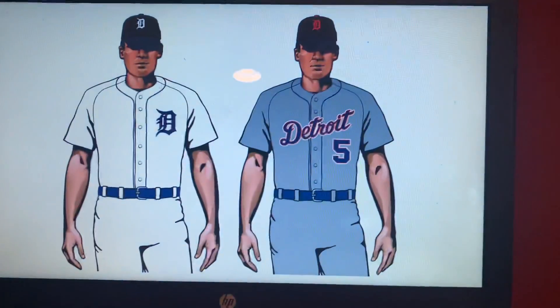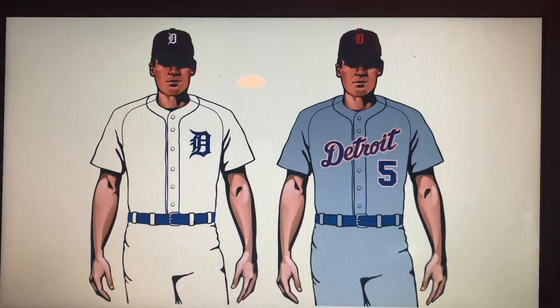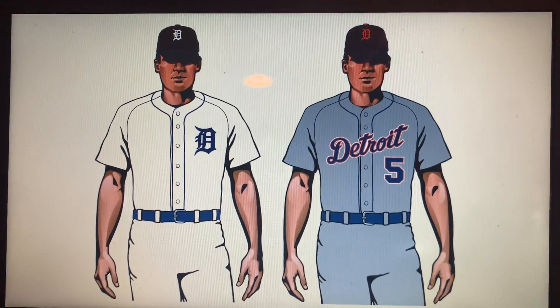Then you have the Tigers, who don't have any alternate uniforms, so there's nothing we need to talk about here. They wear their white at home and their gray on the road. Not much to say there.